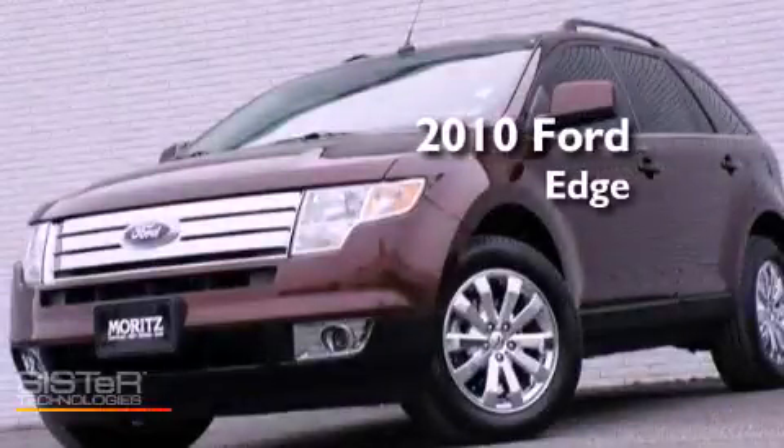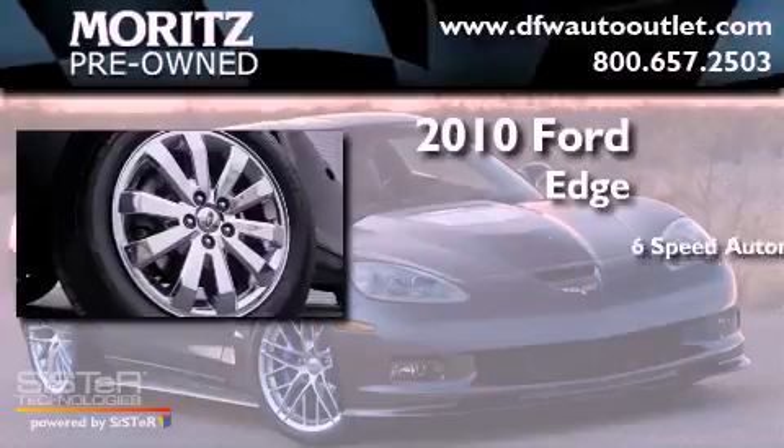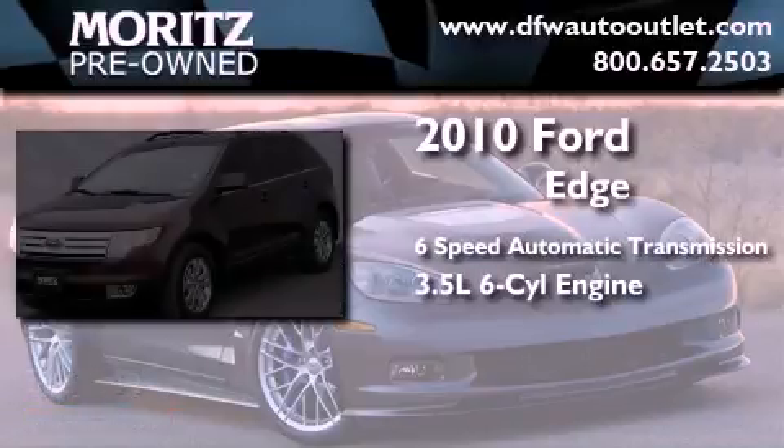This is a 2010 Ford Edge. This crossover has a six-speed automatic transmission and a 3.5-liter V6.